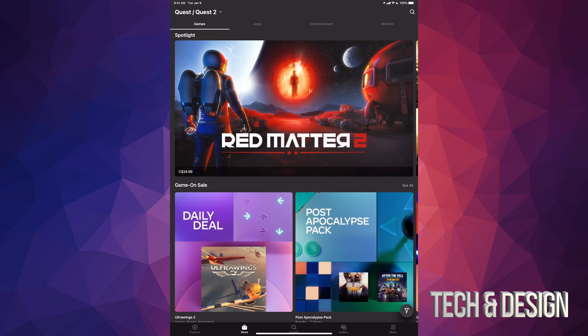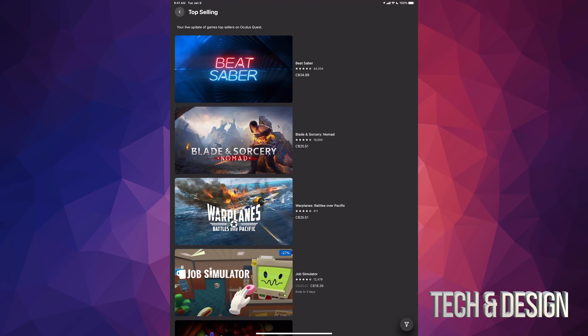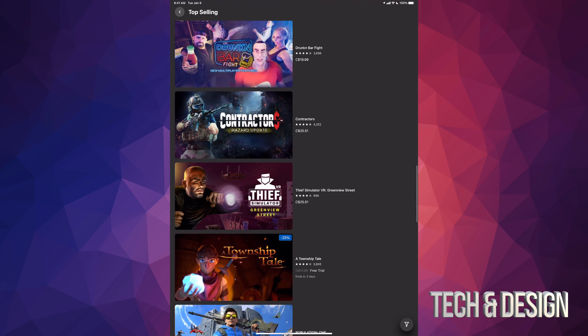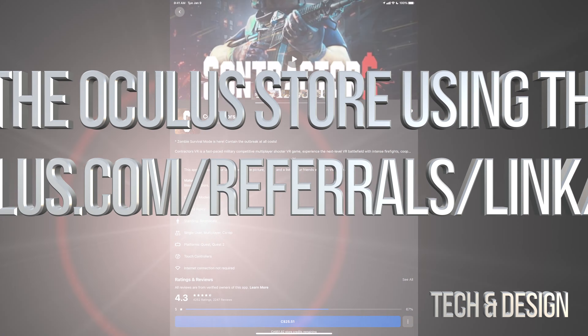Once you open up the Oculus app, look for whatever game you want to gift to your friend. In this case, I'm going to go to top selling to take a look at what's most popular. Let's see — right here, Contractors. I'm gonna tap on it; it is 25 bucks.